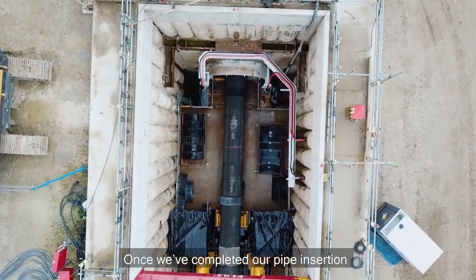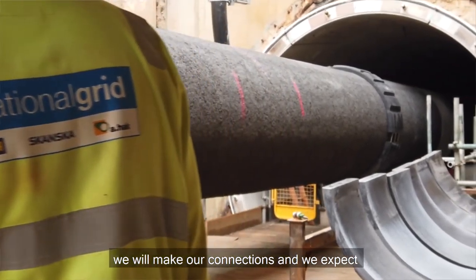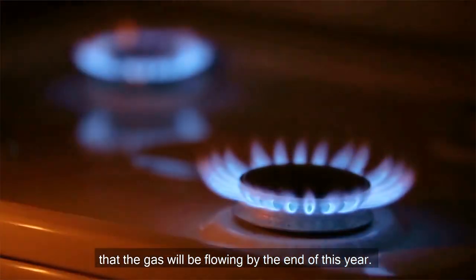Once we've completed our pipe insertion, we will make our connections, and we expect that the gas will be flowing by the end of this year.